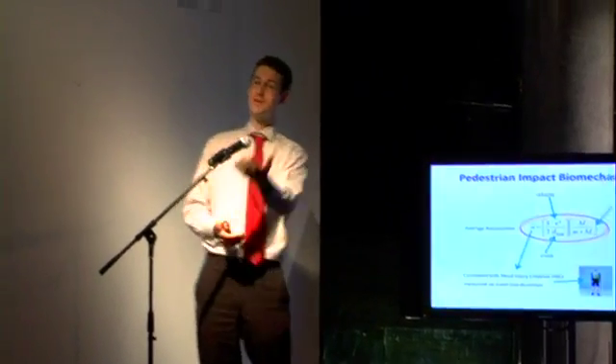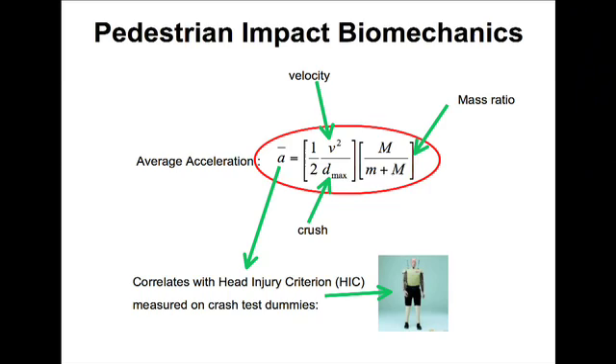Mathematics is important. At a basic level, injuries are proportional to acceleration. Acceleration is proportional to the square of impact velocity, and inversely proportional to crush. So: slow down and have softer vehicles. It's very simple, but the maths tells us that.